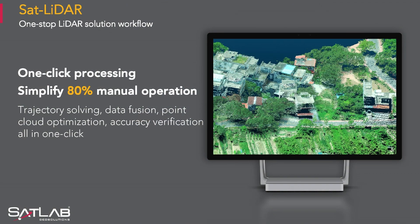Our LiDAR units go through double calibration of LiDAR heads and IMU. We at SatLab not just consider efficiency and simplicity in the hardware — we also carry it on to the software, which is perfect for all users, whether you are an experienced user or you are starting new into the industry.